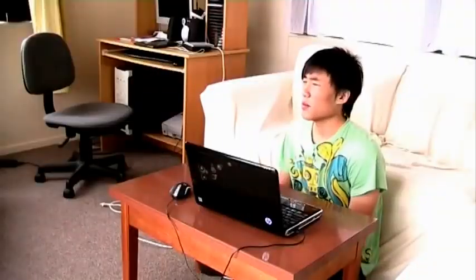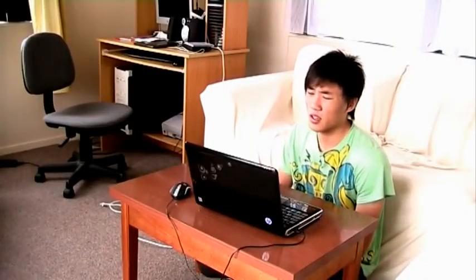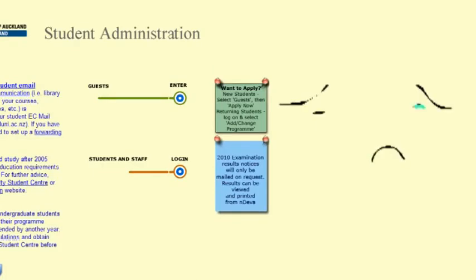Hi, is this you? Admission, Enrollment, Endeavor... Yeah, but man, I hate Endeavor!